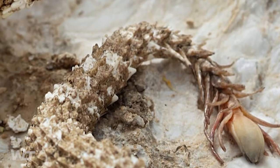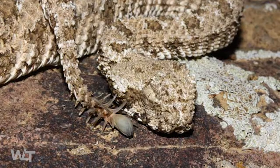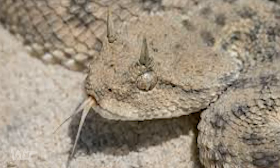A good example of mimicry is the deadly spider-tailed horned viper. This lizard lives in a restricted region in western Iran. When it was initially discovered in 1968, scientists believed the tail to be a chance mutation.